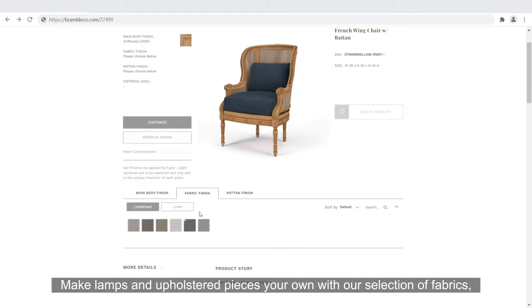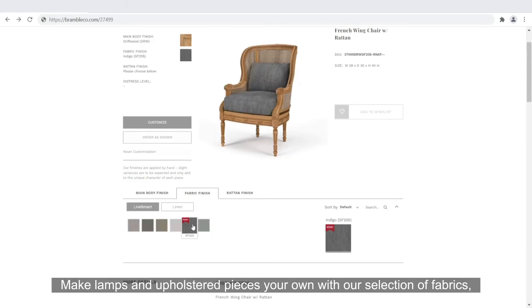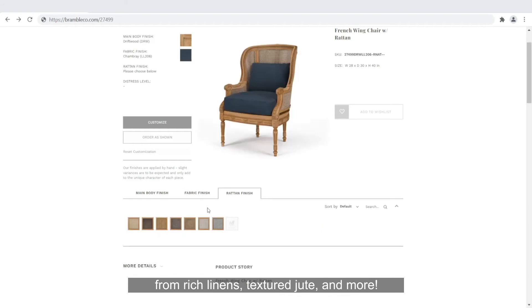Make lamps and upholstered pieces your own with our selection of fabrics, from rich linens, textured jute, and more.